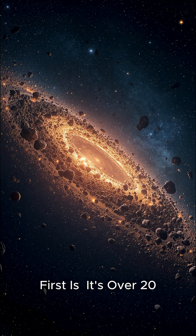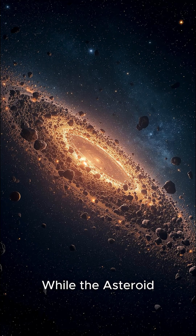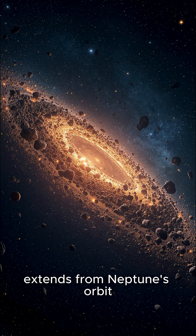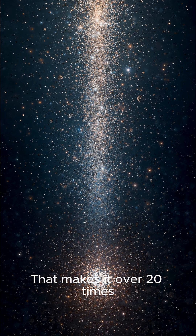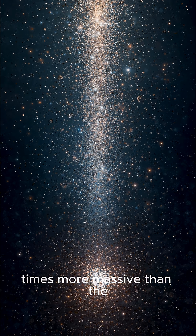First: it's over 20 times wider than the Asteroid Belt. The Kuiper Belt is colossal. While the Asteroid Belt is relatively narrow, the Kuiper Belt extends from Neptune's orbit — about 30 astronomical units from the Sun — out to around 50 astronomical units. That makes it over 20 times wider and potentially 22,200 times more massive than the entire inner Asteroid Belt.